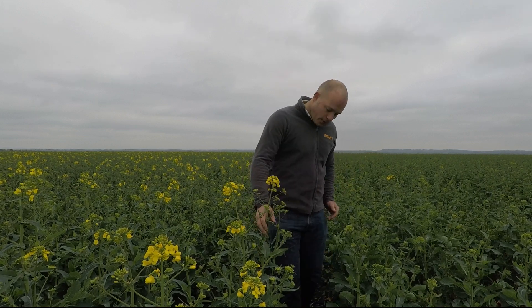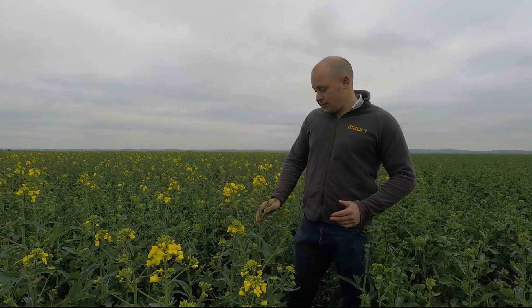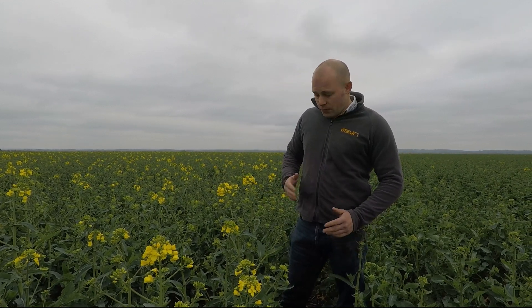As you can see now, it's just coming into flower. Earlier this week we put on the main dose of nitrogen and it's just looking fantastic.